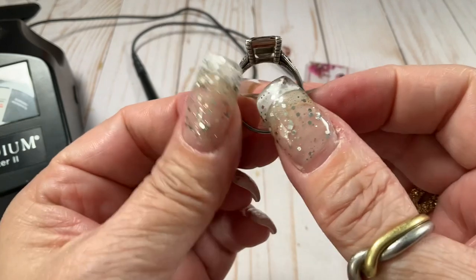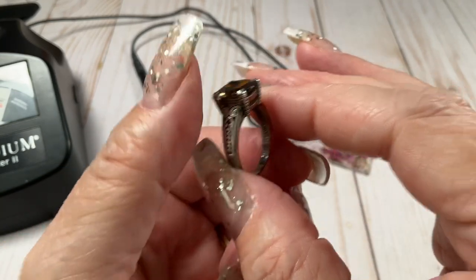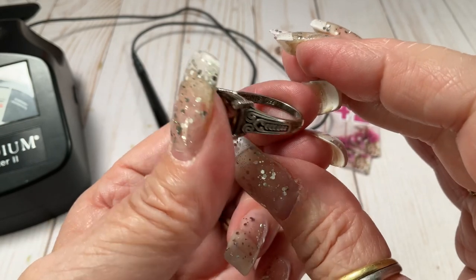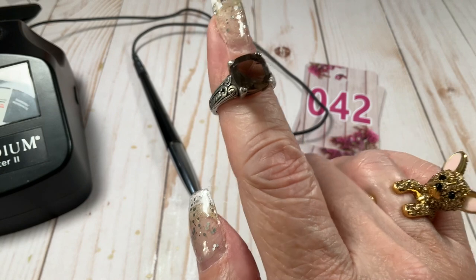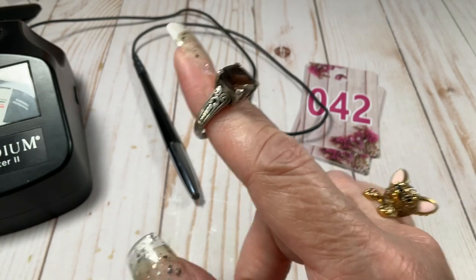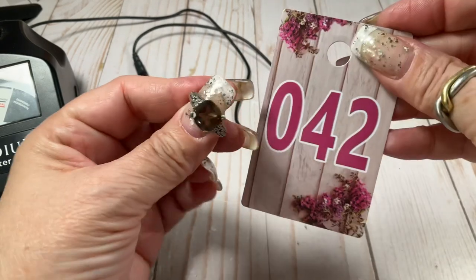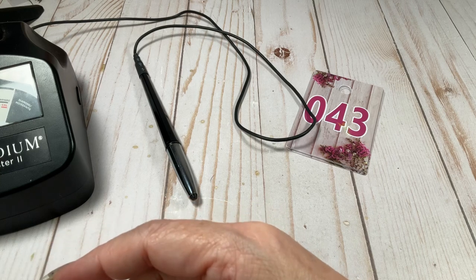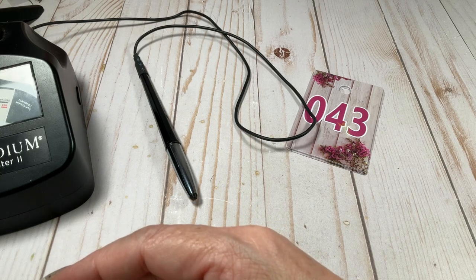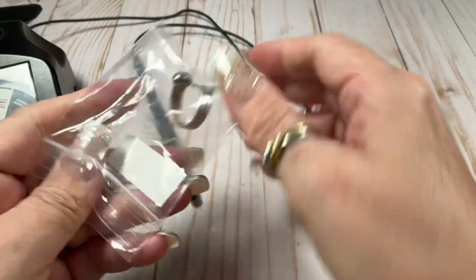This is smoky quartz, you guys — this is stunning. Look at this ring. It's so nice. Is it marked? No — you should be signed, dude. Why are you not signed? So nice. It's an eight and a quarter, going to go $30 on that one.